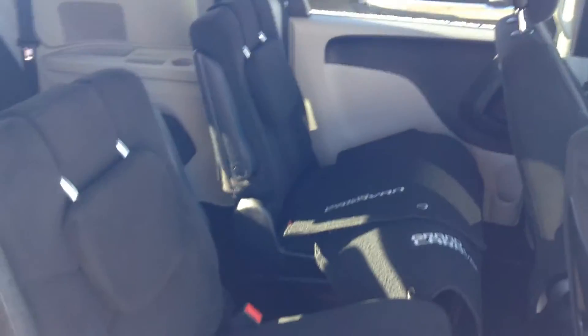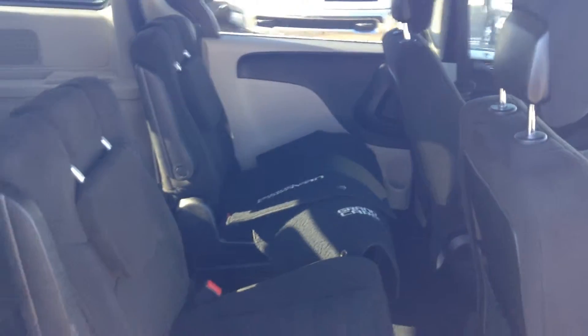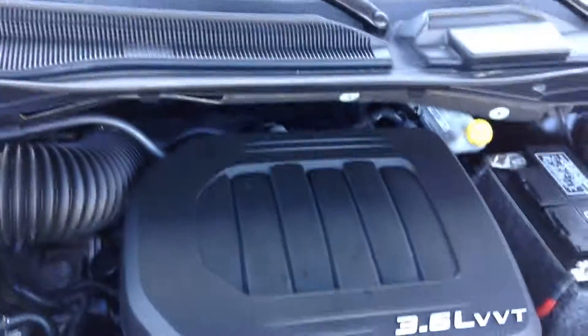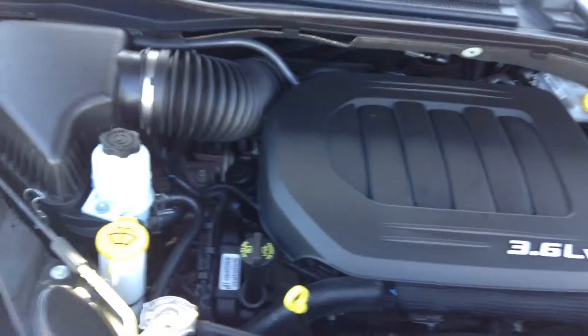You've got two bucket seats up front and bench seats in the back. You have your heat control, and this is all stow and go, so all the seats hide underneath. And it's powered by a 3.6-liter engine — a nice powerful engine.